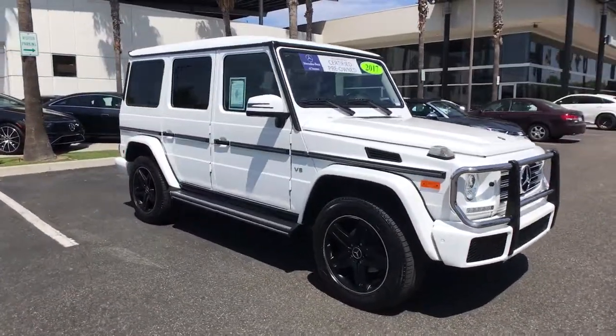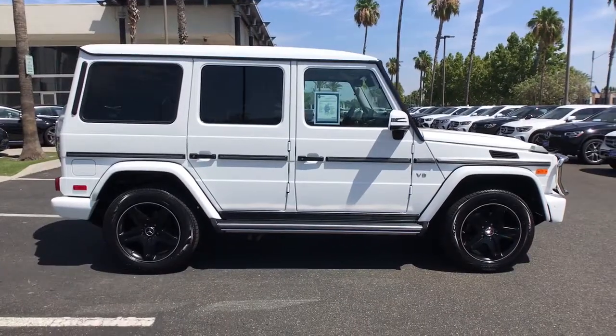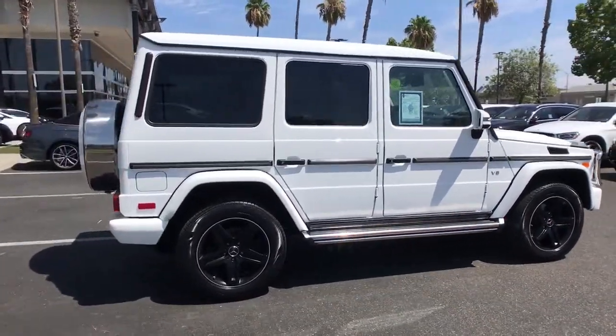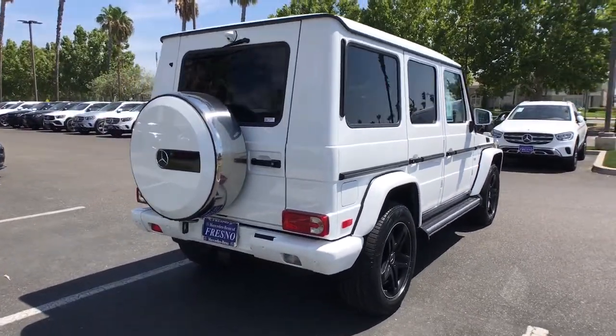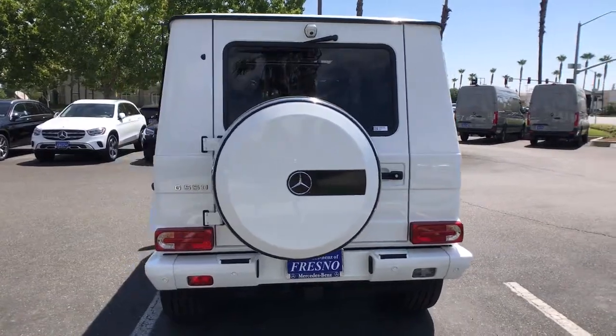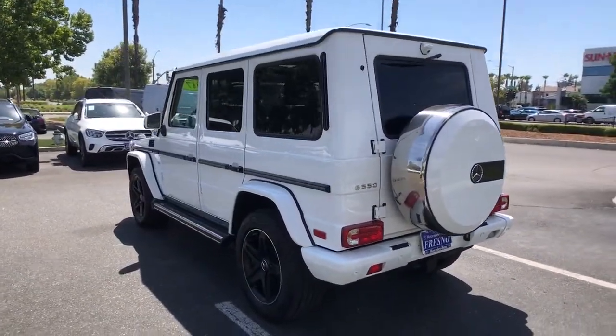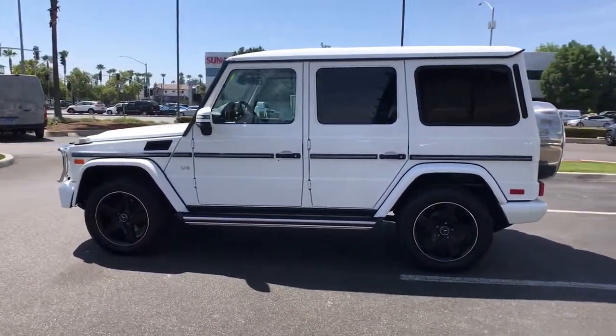This could be the car for you. The 2017 Mercedes-Benz G-Class. This vehicle still has fewer than 50,000 miles on the clock, so it won't last long. Rugged capability, refined comfort, timeless design, and engineering excellence — that's what this G-Class SUV delivers. Explore your world in style and confidence in this premium adventure machine.